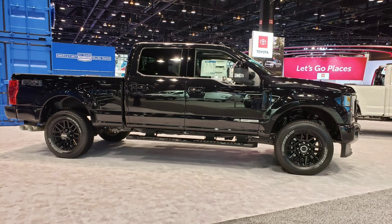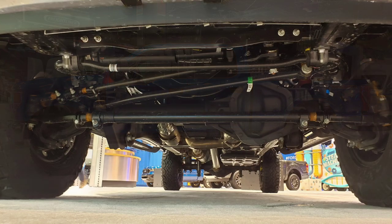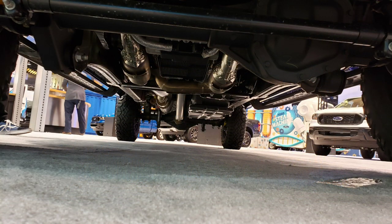Walking around, you can see what a regular F-250 looks like next to the Tremor. The underside actually has a Dana 60 in the front end with a limited slip, and it has some protection on the underside sitting on 35s. Pretty neat.